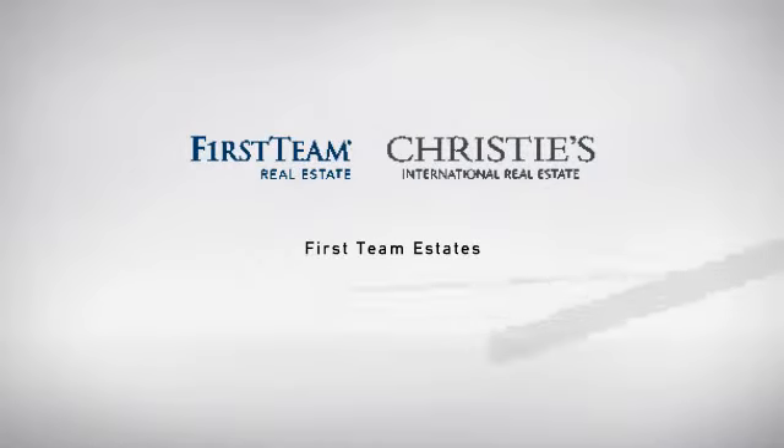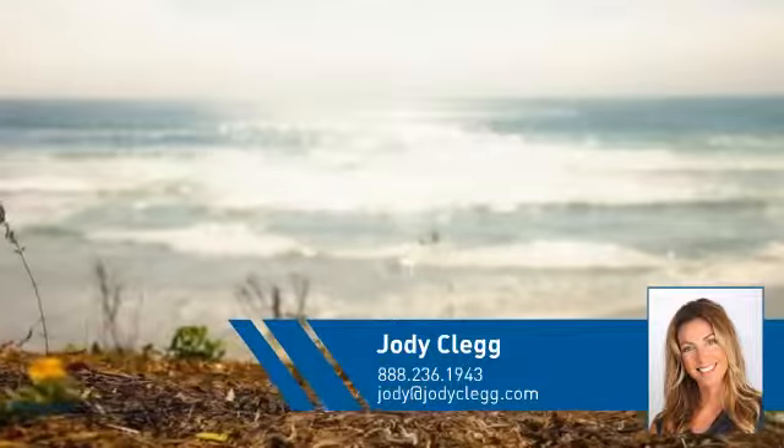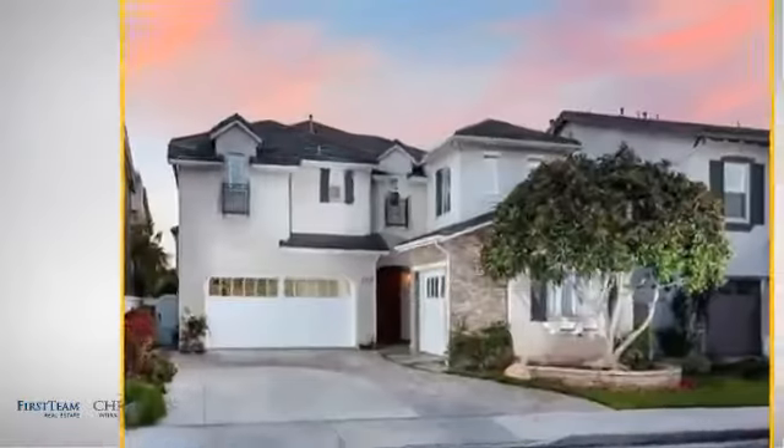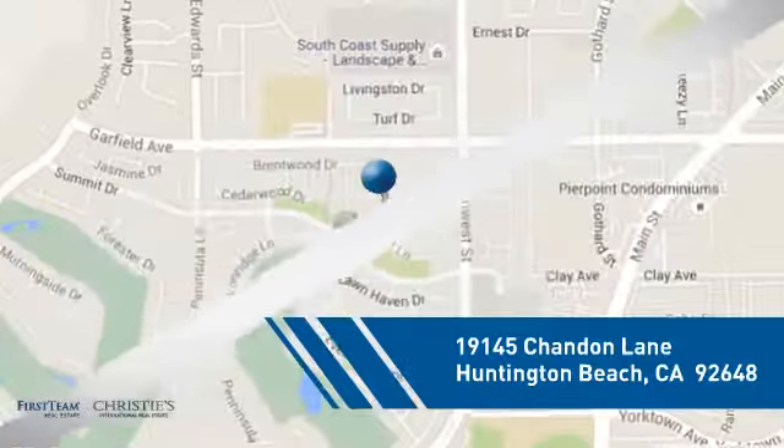At First Team Real Estate, you'll find just the right home for you. This video is brought to you by your real estate agent, Jody. This home is a great choice for those looking for comfort, convenience, and the privacy of their own home. And it's located in the Huntington Beach area.